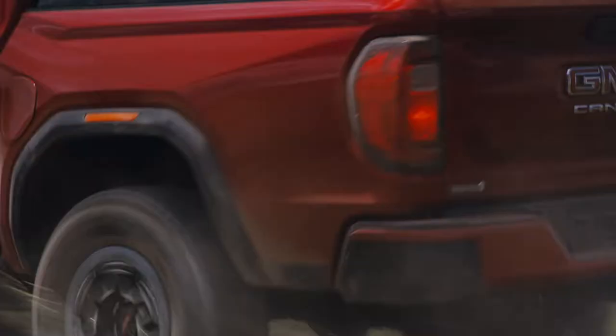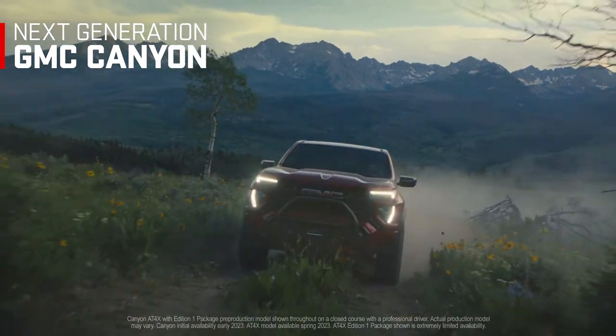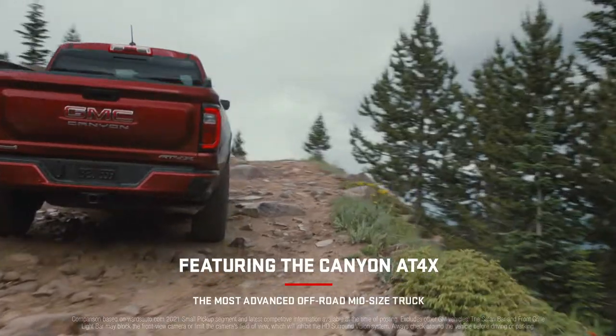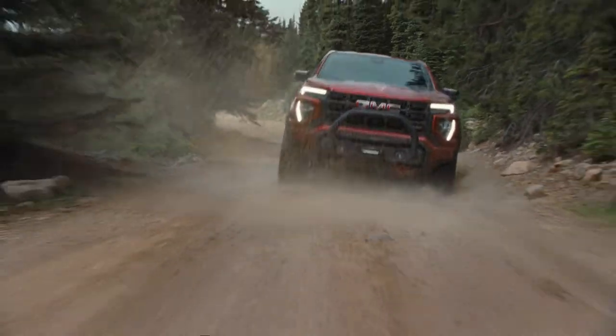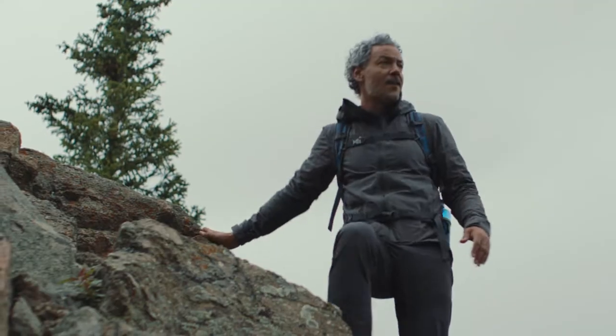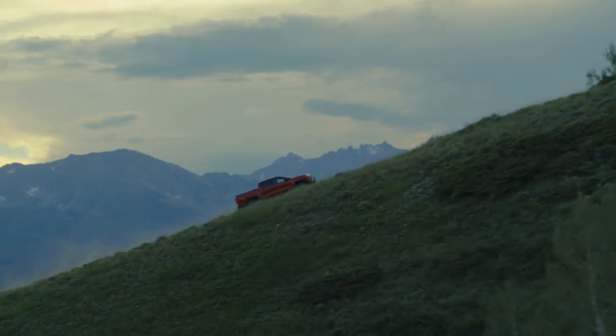Welcome to Nowhere, brought to you by the next generation GMC Canyon — the official vehicle of Nowhere. Nowhere is out there. Good luck finding it.